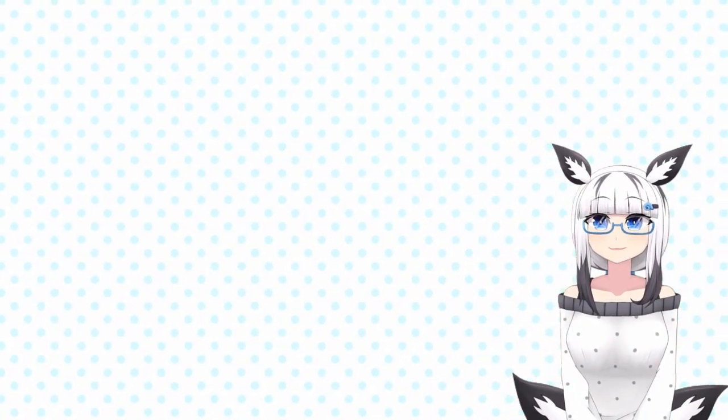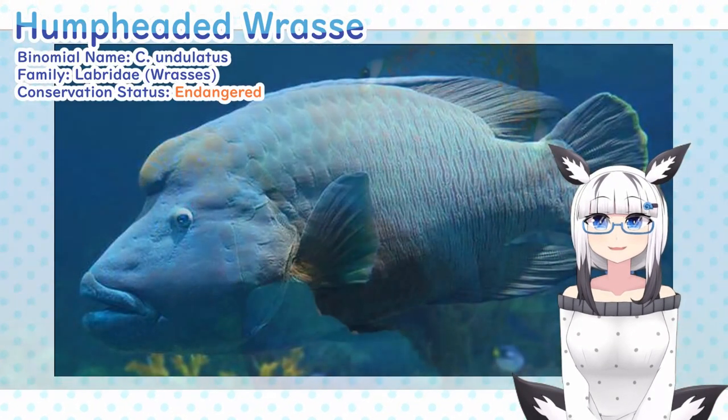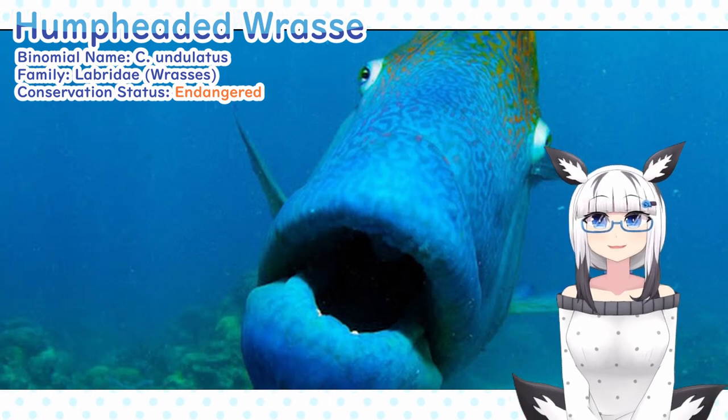Hello sluggies! Today we're going to be learning about the humphead wrasse. The humphead wrasse is most easily identifiable by its striking color palette of baby blue to emerald green and humped forehead.